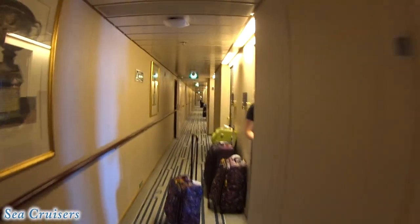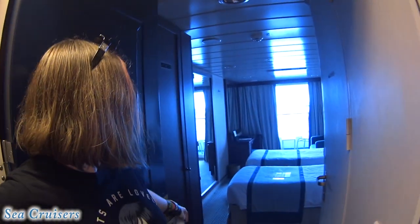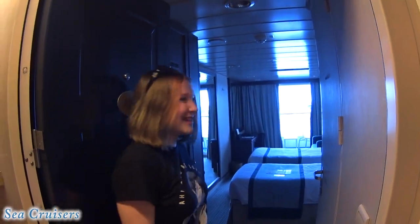I wonder if they're in there. I'm going in my room. Is it nice? Of course it is. I love this room, I love the ship, and I'm so excited.